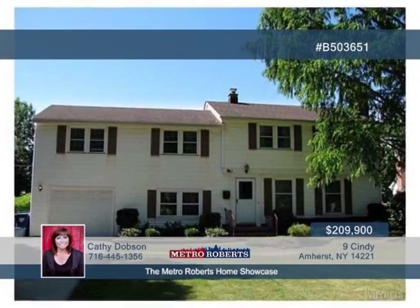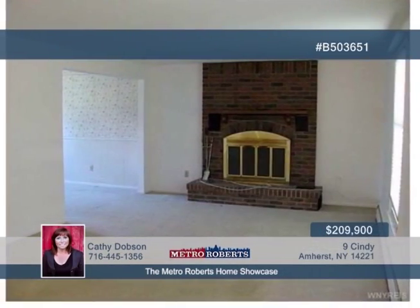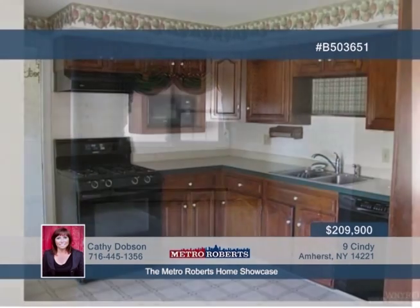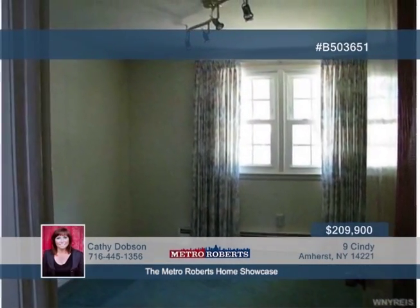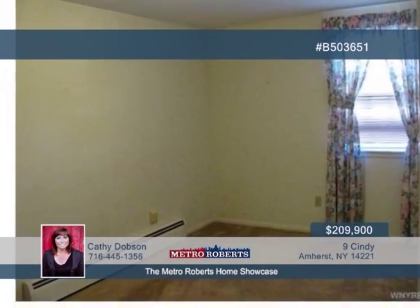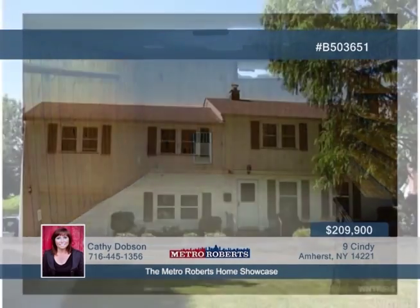Don't miss out on this rare five-bedroom, two-bath home in a high-demand area. The location offers easy access to the 290 and is close to malls, shopping, and recreation. Updates have been made to the windows, furnace, roof, and hot water tank. Extra space is found in the partially finished dry basement with glass block windows. Original hardwood flooring is found in most rooms and some have been freshly painted. Plus, you have lots of storage and closet space. This home just needs your finishing touches, so call Kathy Dobson today.